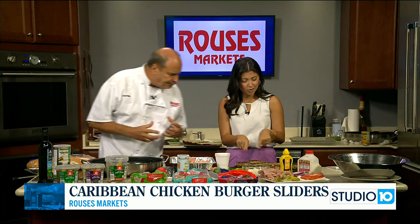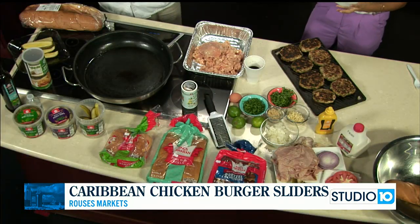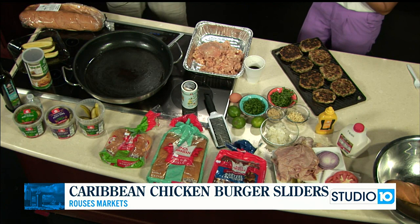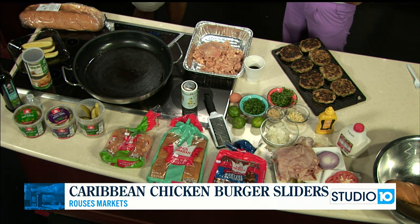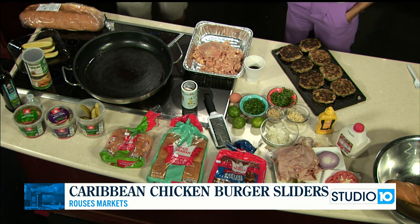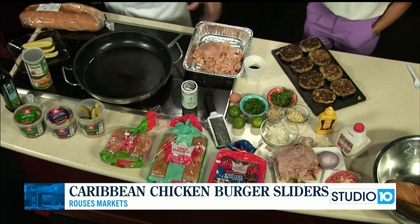This burger isn't perfectly round anymore — it's got a chunk cut out because I just tried it. This is so delicious. A mixture of sweet, fresh, and everything you want in a chicken burger. That's right. And we're going to be highlighting the King's Hawaiian buns.